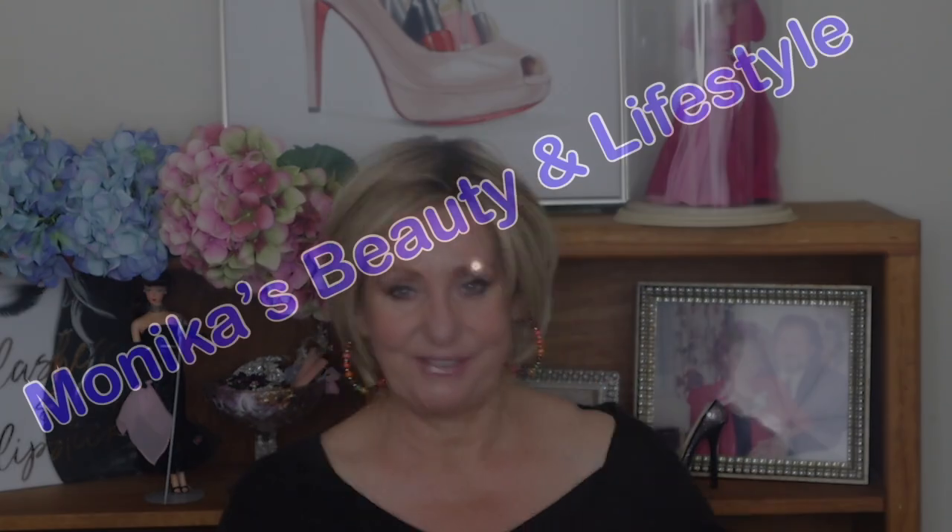Hi guys, it's Monica. Thank you so much for joining me. In this video, I'm going to share a few empties and probably a little bit of a chit chat. If you're curious, stay tuned.